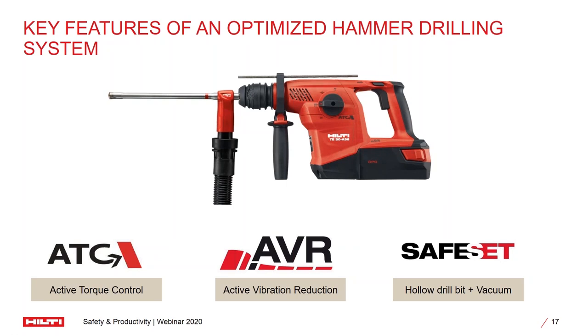Now let me talk you through certain key elements of our tools which are extremely important when it comes to driving safety as well as the economics of the machine itself. If you talk about a single hammer drilling system — what you see on the screen right now is the T30A, the cordless hammer drilling machine — it has the features of active torque control, active vibration reduction, and a feature called safe set: a new technology through which you can have a hollow drill bit and a vacuum cleaner to ensure zero dust on the job site. I will take you through each and every feature we have in our tools and how it can positively impact your working style.